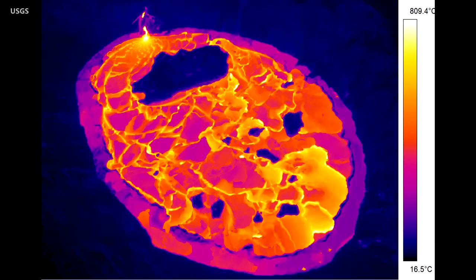The perched lava lake geometry is more apparent in this thermal image taken on Tuesday morning. It shows how the cooler perimeter of the lava lake is widening. Islands of solidified lava can also be seen floating on the lake's surface. The largest of the islands, seen near the active west vent, is about 7 acres in size.